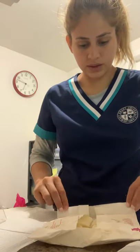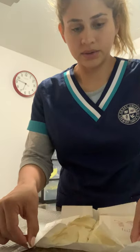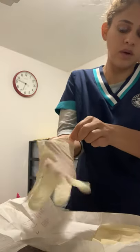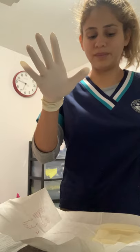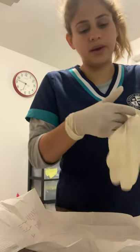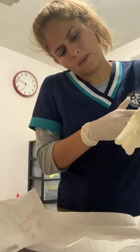Now we're going to put on the sterile gloves. You can open it up — grab it from here to here, always grabbing your glove from the non-sterile section. Now we grab this way so we can put our hand in. All right, we already have our gloves on.